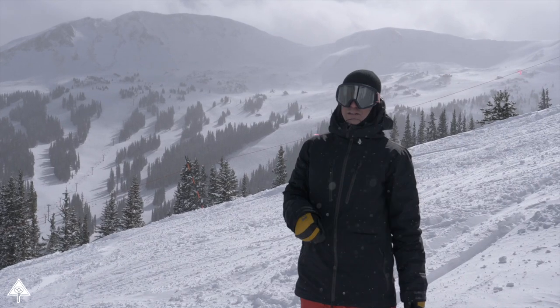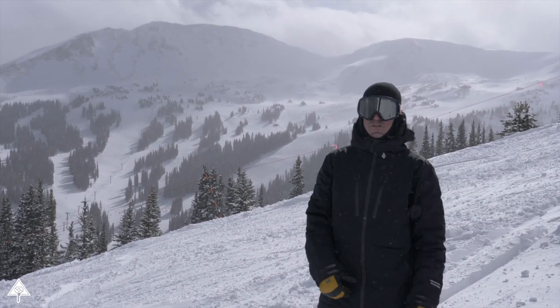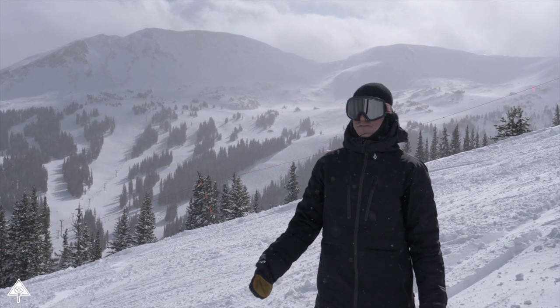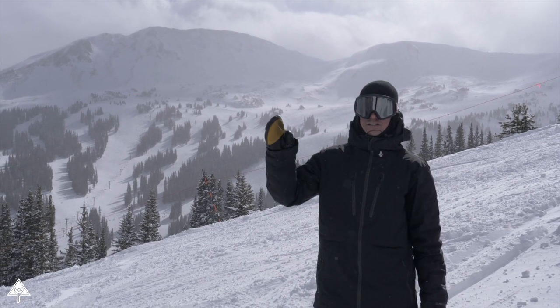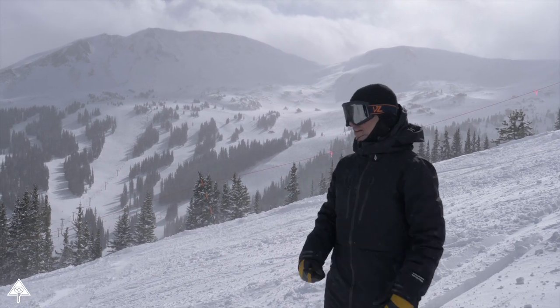Something else that makes this place special is that it's not a ski resort, it's a ski area. So there's no hotels or lodging or shopping or anything like that. There's a gift shop and a sports shop, but that's it. The closest lodging is in Georgetown, 12 minutes away, and then Summit County down in Silverthorne, which is about 30 minutes.